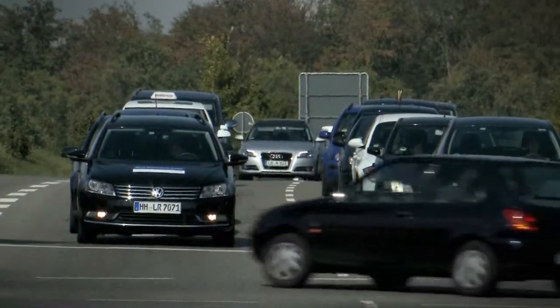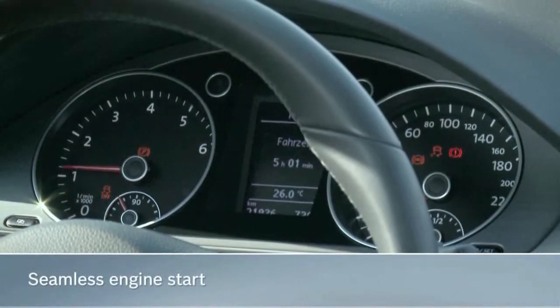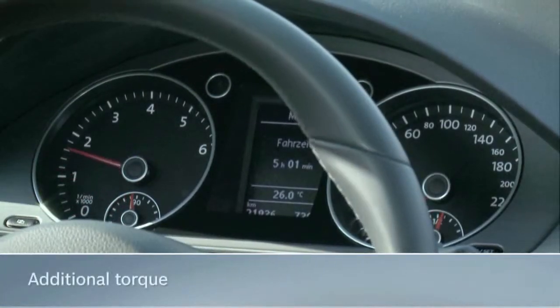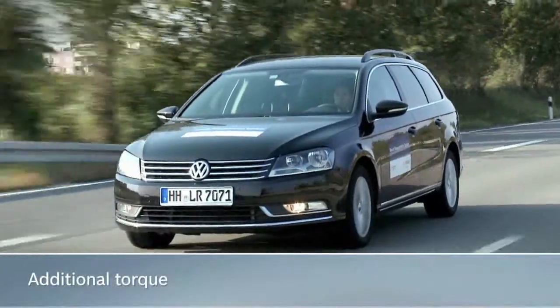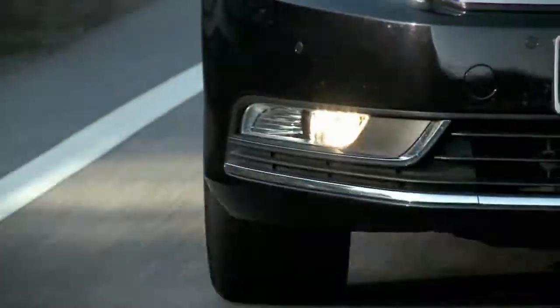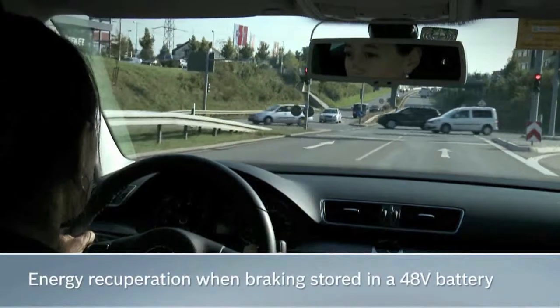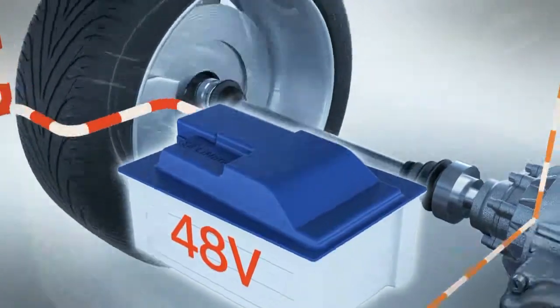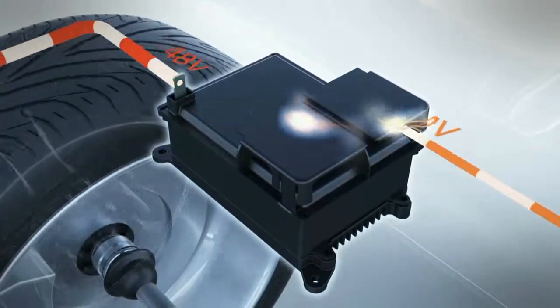At the same time, the BRS allows for a seamless engine start. BRS provides additional torque when accelerating by assisting modern and efficient downsized engines. The BRS harnesses electrical energy by recuperating energy normally lost during braking and storing it in a high-performance 48-volt battery. A DC-DC converter supplies power to the standard 12-volt vehicle electrical system.